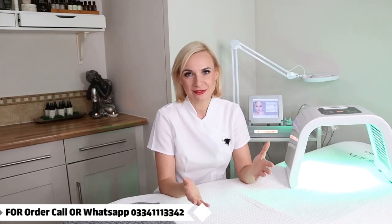All my contact details and social media links will be listed in the description box below. If you have any questions regarding this treatment or any other treatments available at my beauty studio, please do not hesitate to contact me. Thank you very much for watching.